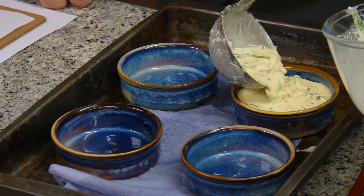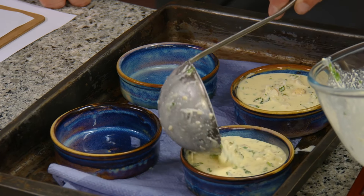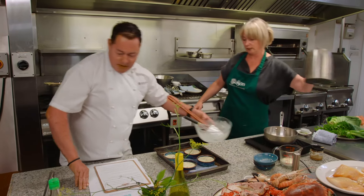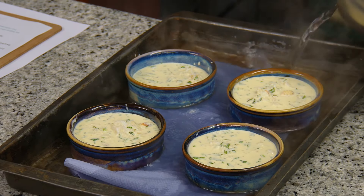We're going to cook this in a bain-marie in a conventional oven at 160 degrees for 15 minutes. Because it's a bain-marie, we just put hot water in — that's to protect the custard so it doesn't crack.